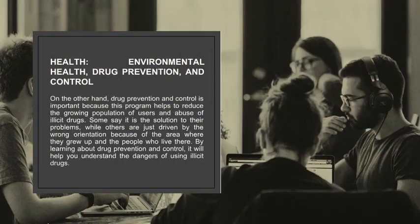Drug prevention and control is important because this program helps to reduce the growing population of users and abuse of illicit drugs. Some say it is the solution to their problems, while others are driven by wrong orientation because of the area where they grew up and the people around them. By learning about drug prevention and control, it will help you understand the dangers of using illicit drugs.